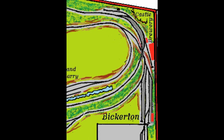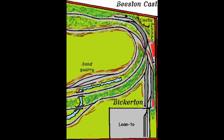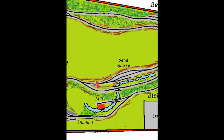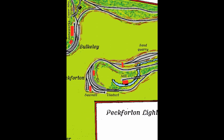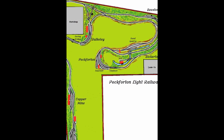I worked out that not only could I extend the siding, I could install a run-round loop, and while I was at it, I could also link the end of the siding to the main line as it approached Bickerton, giving me an interesting reverse loop when I had visitors, or use that new junction as a supposed link to Pickerton Castle on days when I was running my railway end-to-end.